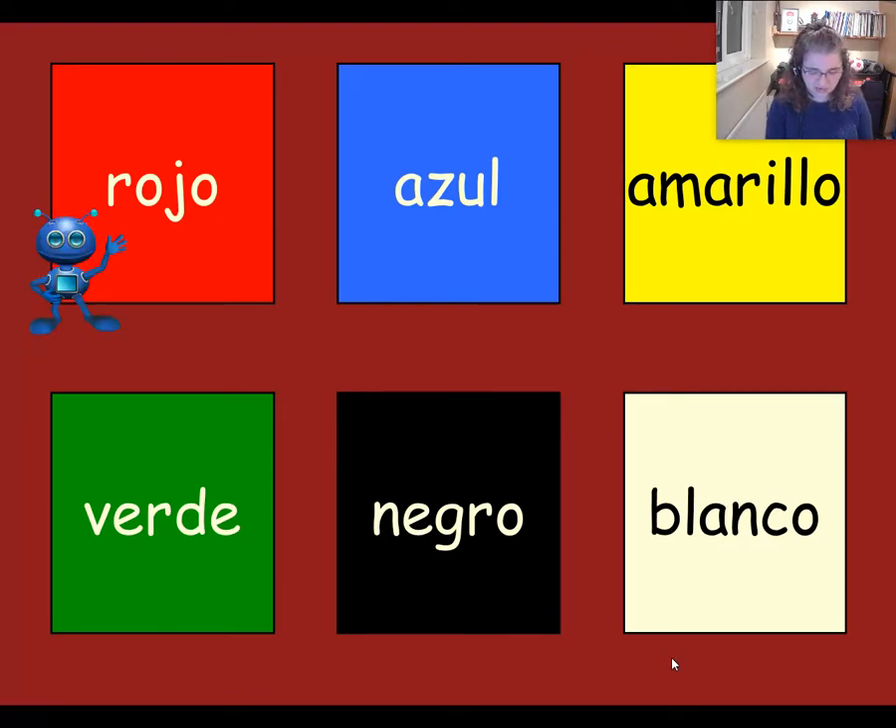Let's have another go of saying those colours. Escuchar y repetir. Rojo. Rojo. Azul. Azul. Amarillo. Amarillo. Verde. Verde. Negro. Negro. Blanco. Blanco.